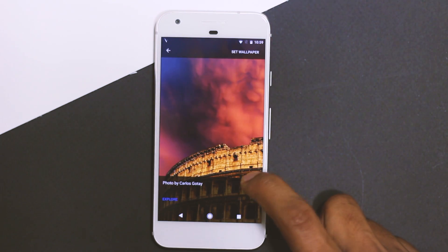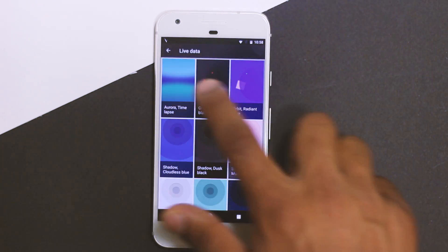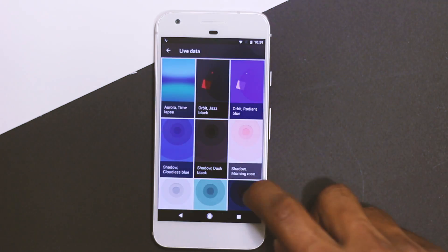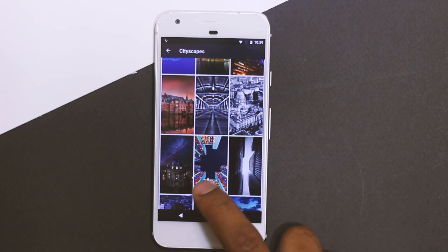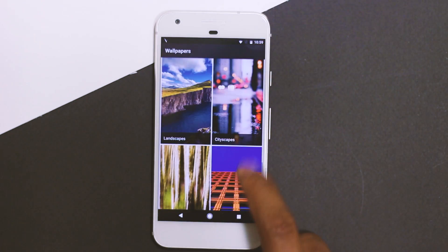New wallpapers are being added constantly, and there are also live wallpapers that change according to the time of day gradually — not constantly changing and affecting your battery, but changing at a slow rate with minimal battery impact. Do try this app; it will definitely bring a new look to your phone.